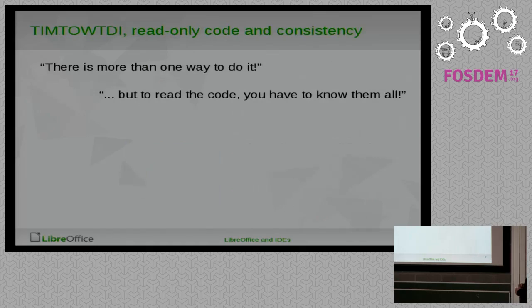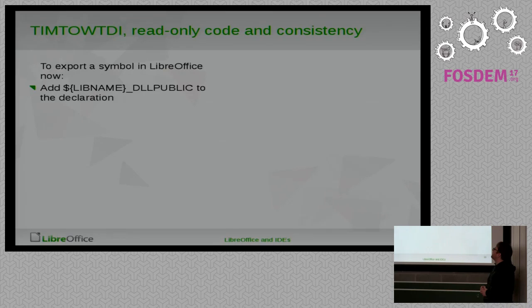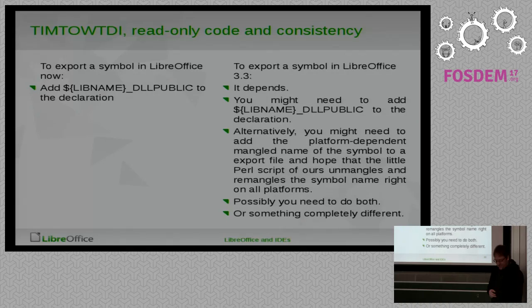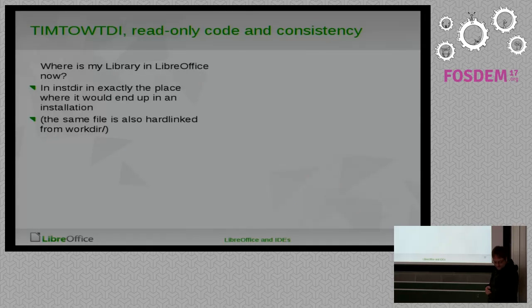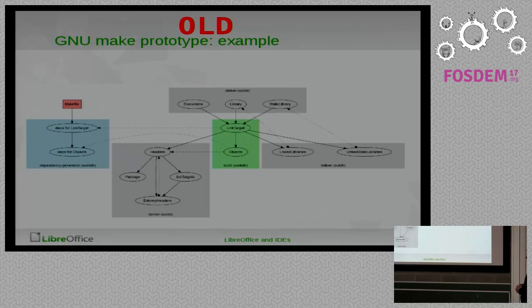That was one of the issues with the old stuff. The other thing was TIMTOWTDI — there's more than one way to do it — and that's always a bad thing because you have to know all of them to actually read what others are doing. By now, if you want to export a symbol in LibreOffice you do something simple: you add something like DLL_PUBLIC to the declaration and the symbol is exported. In OpenOffice, you could have multiple ways to do that, each causing slightly different effects. Again, troublesome.